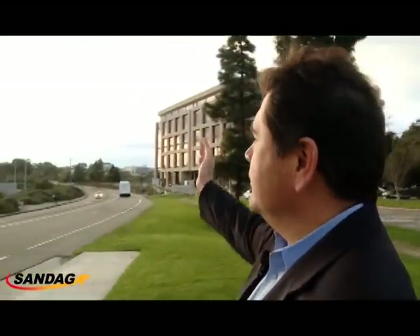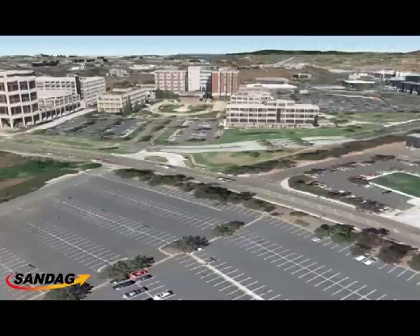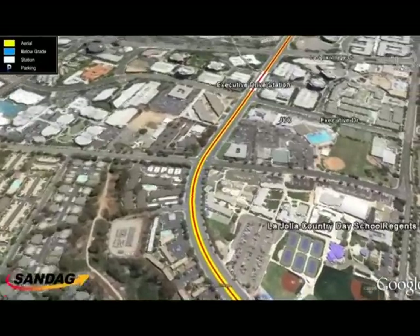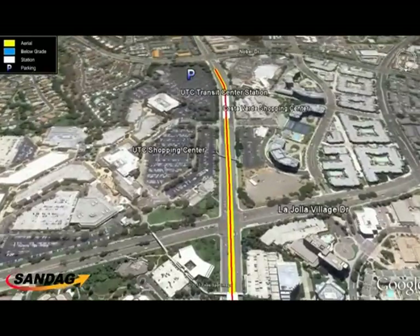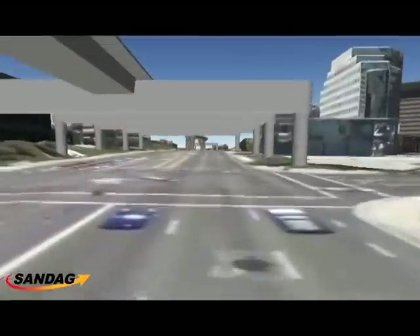We're standing between Scripps Hospital, Thornton Hospital, and Preuss School. The trolley system will be an aerial guideway in this general area, crossing near the Voight Drive Bridge and providing access to a station at this parking lot. This project will provide University City folks with a one-seat ride from the border all the way up to Westfield UTC, access to both sides of the UCSD campus, direct access to the VA station, and a link between the Claremont communities and University City. We're one step closer to bringing this project to reality with all the efforts completed in 2012.